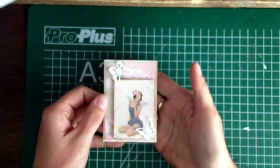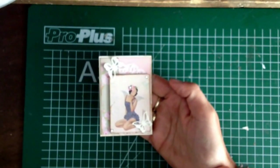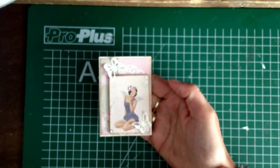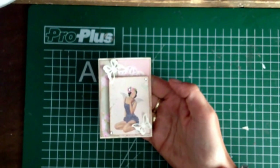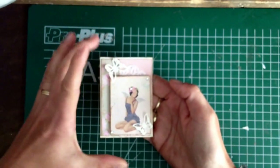Hello everybody, it's me Mildred and today I wanted to share with you this ATC card that I made. It's the first one that I make and I think it's also the last one that I'm going to make, because for me I find it very difficult on such small cards.